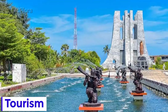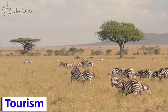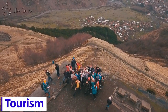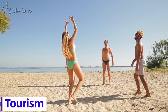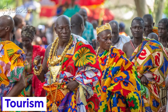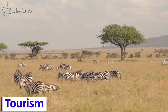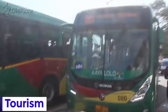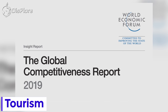Ghana's tourism sector is playing an increasingly important role in the country's development, contributing to both economic growth and job creation. With its welcoming beaches, gorgeous hinterland, rich culture, vibrant cities, diverse wildlife, and easy transport, Ghana is becoming a popular destination.